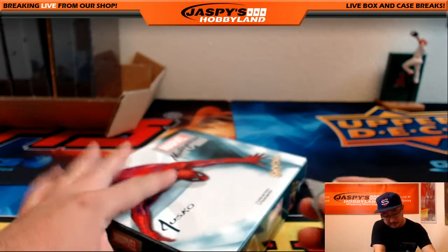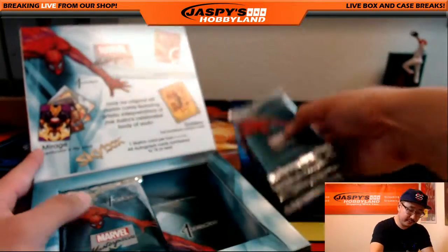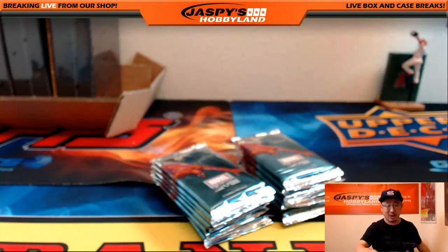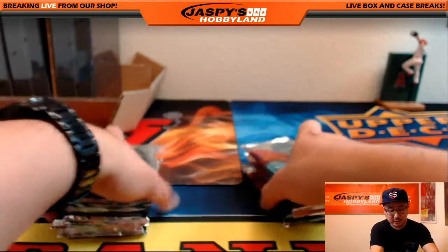I'm a big fan of these Marvel Masterpieces. Autograph potential in there, a lot of low numbered hits. Even some of the higher numbered base cards can still sell for the cost of admission — it's only 20 bucks a pack.